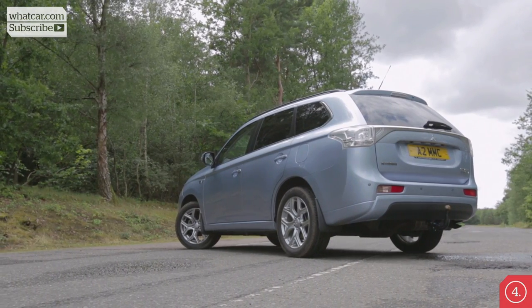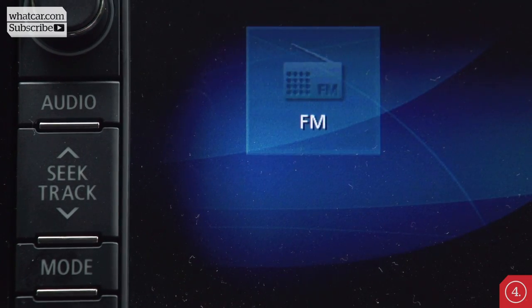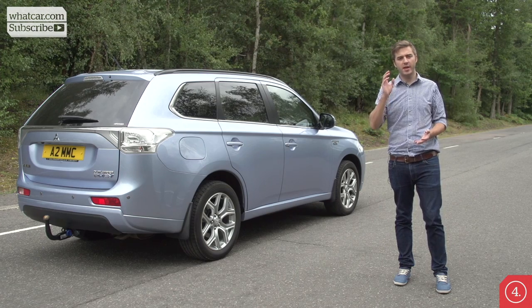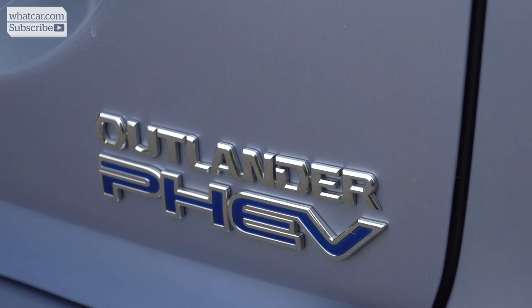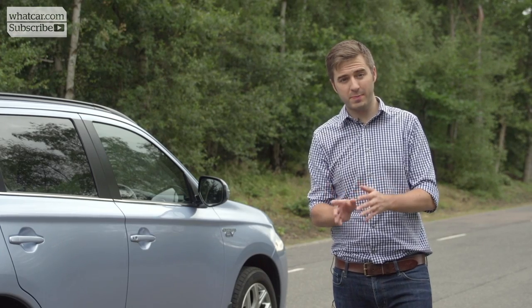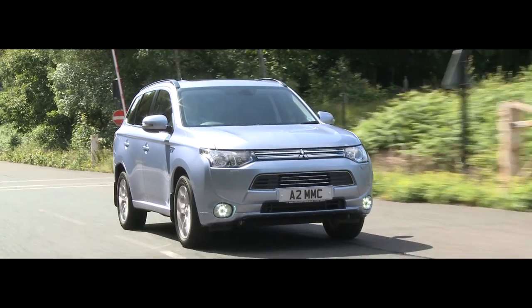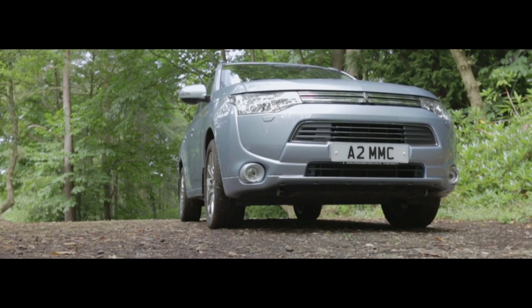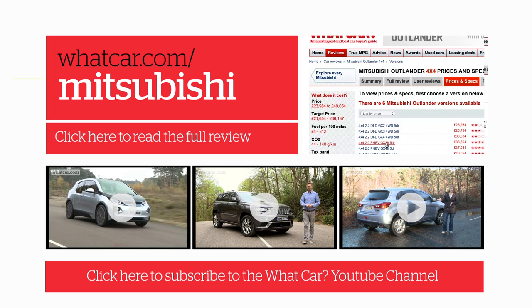The Outlander PHEV is a bit of a strange mixture — great in some areas but poor in others. You can pretty much overlook the cheap-feeling interior, the complicated infotainment system, and the lack of a seven-seat option, because it will be so cheap to run comparatively, especially as a company car. The hybrid Outlander trumps all of its rivals by being no more expensive to buy than the equivalent diesel. Bear in mind it won't suit everybody's driving needs, but if it does, this could be a very cheap way to run an SUV. For more information, search for Mitsubishi Outlander on whatcar.com.